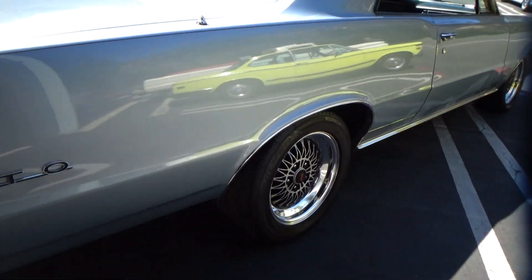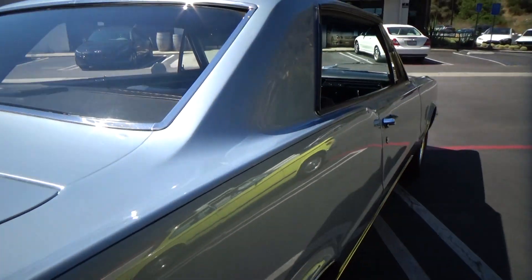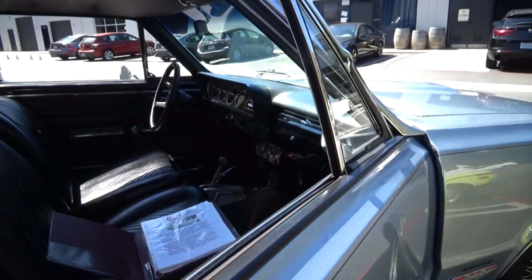So again, super clean. Paint is very good but not perfect — there are a couple of little blemishes here and there — but overall good to excellent.